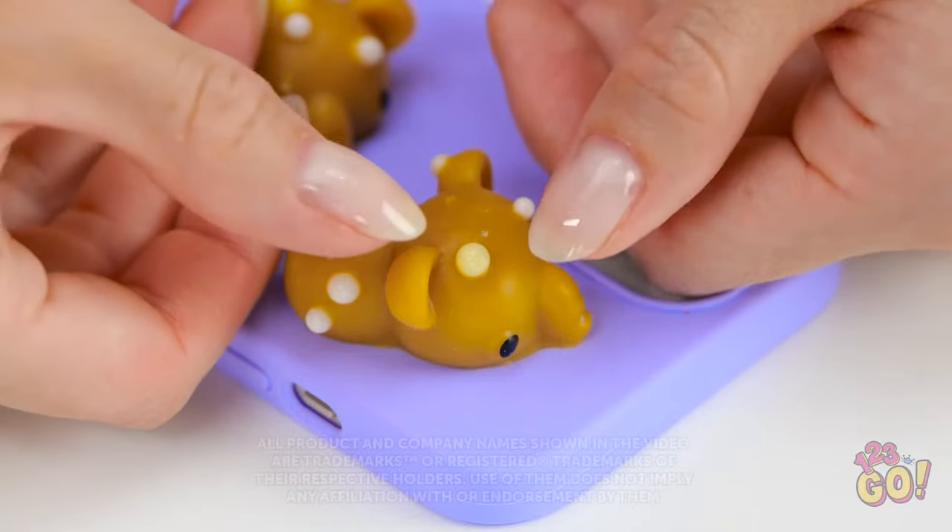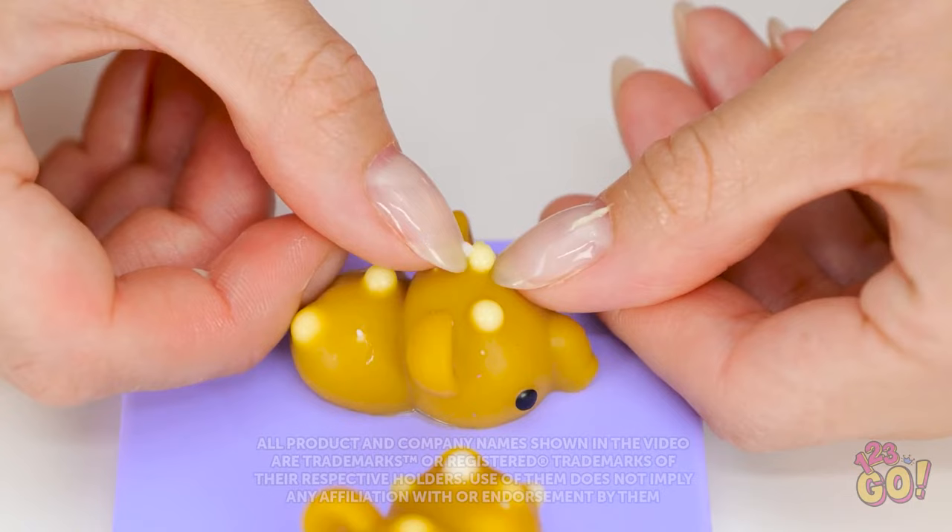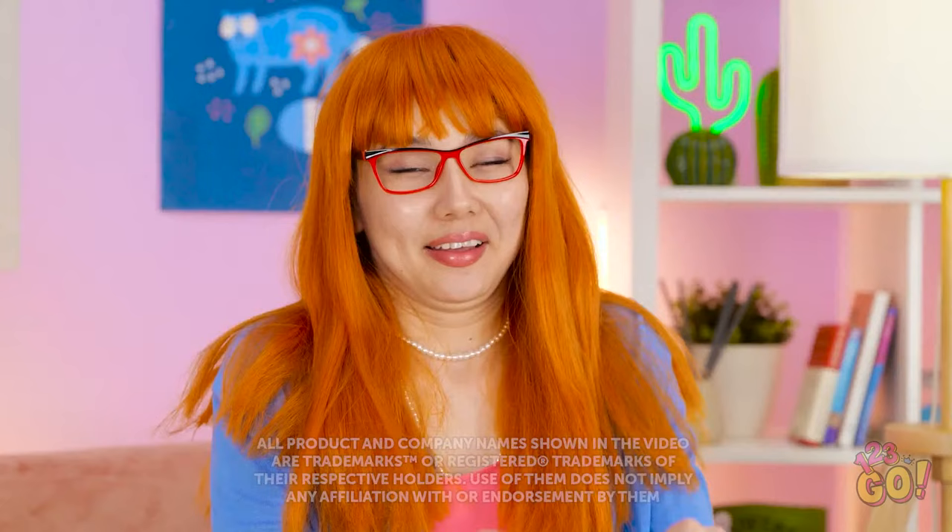Ooh, that pimple looks ready to pop. Wow, that's a lot of gunk. But it felt so good. I could do this all day. It's gross, but so addictive.